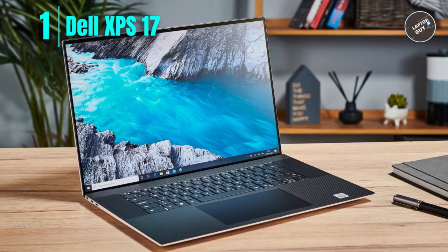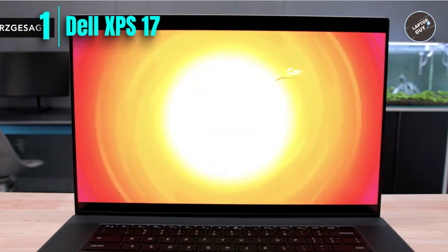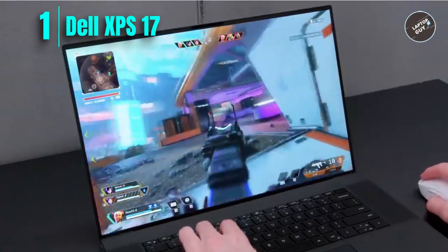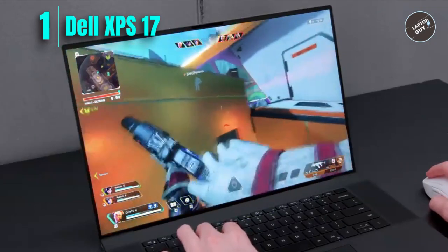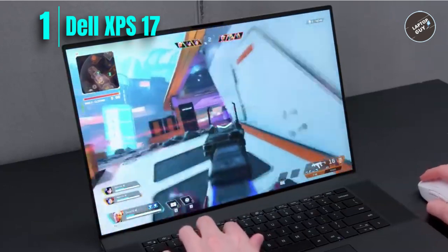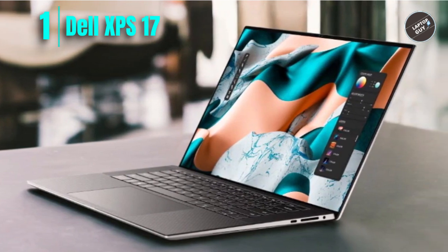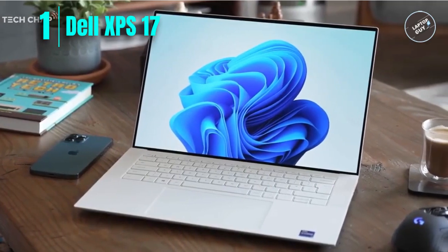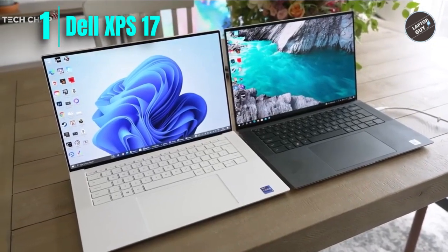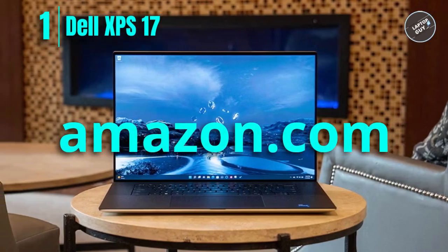The Intel Killer Wi-Fi 6 and Windows 11 Pro operating system make it easy to connect and get work done. The 17-inch UHD+ 3840x2400 touchscreen display and 3D soundscape with Waves Nx 3D audio — tuned by multi-Grammy Award-winning producer Jack Joseph Puig — enhance the multimedia experience, making it perfect for creating multimedia projects. Overall, the Dell XPS 17 is an excellent choice for engineering students who need a powerful, high-performance laptop. Check the link in the description box and order now from Amazon.com.